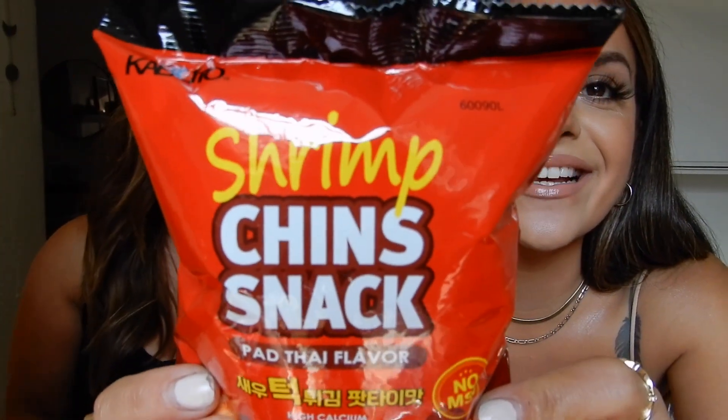Oh my god, I can normally finish stuff but — ooh, something salty. What is this? These ones are Shrimp Chin! Shrimp Chin? Oh weird. Cheese on my face. It says Thai flavor shrimps. Do shrimps have chins?